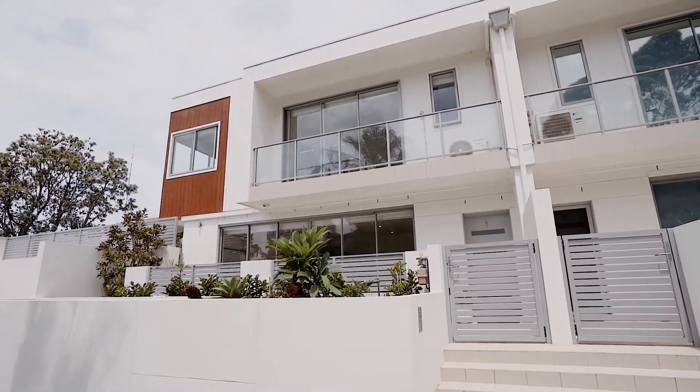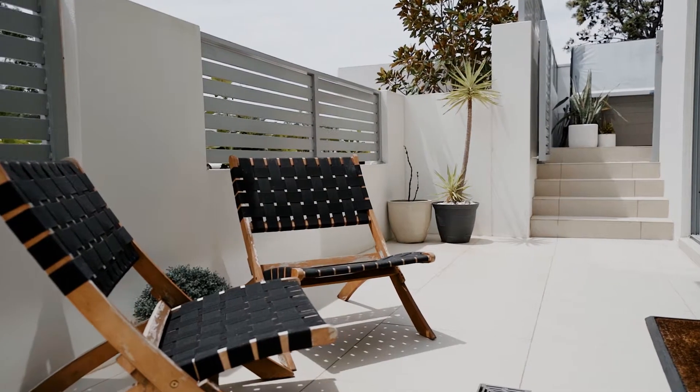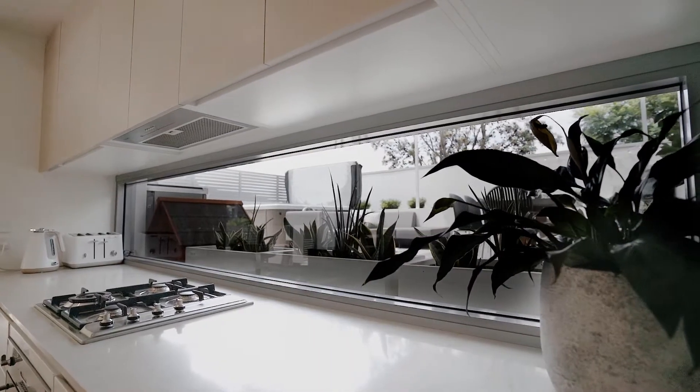What I really love about this property is it feels kind of more like a small home or a terrace rather than an apartment. You walk in straight off the street, so there's no common areas. It's got this north-facing aspect which captures so much light, but I really love that entertaining space out there.